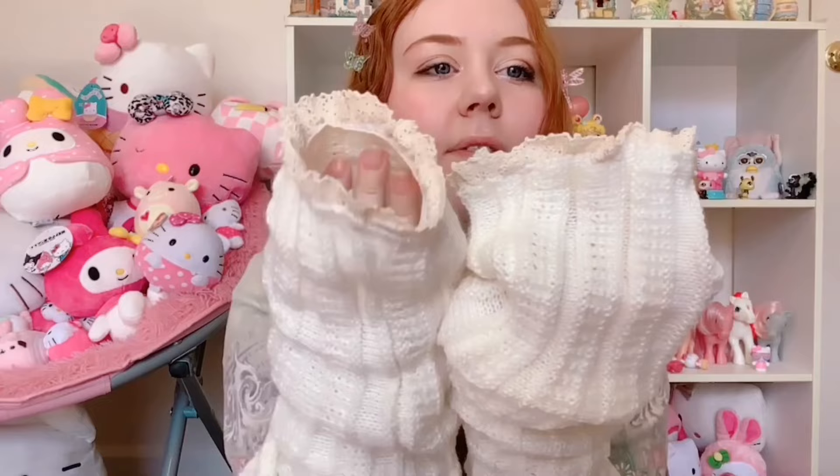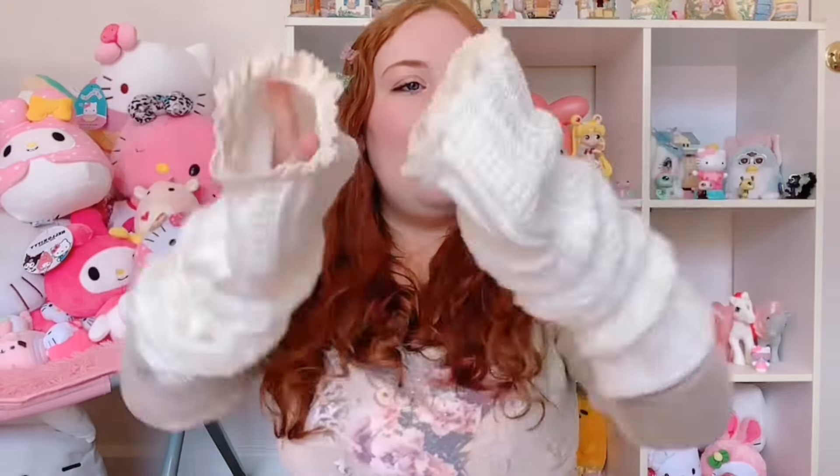They're arm warmers but they look cute on the feet too. I've been looking for white ones for a long time — I have pink ones which I hardly use, but I wanted white ones. They're very coquette, girly, cute, and feminine. So I was so pleased when my mom was like, 'Hey, do you need leg warmers?' Yes!